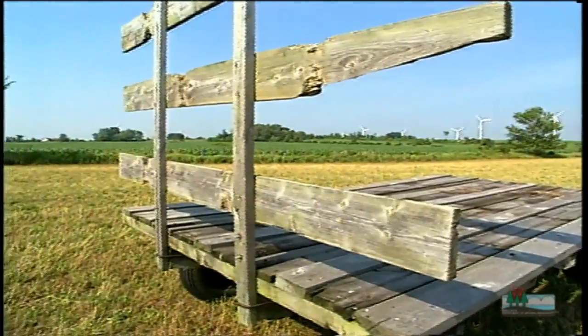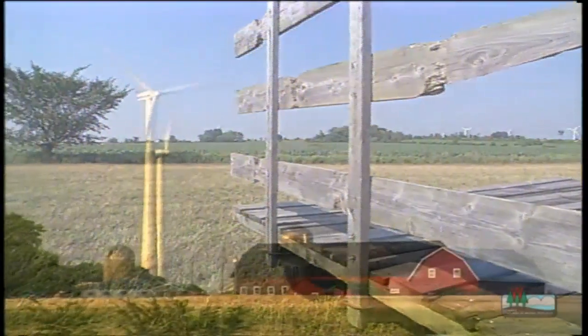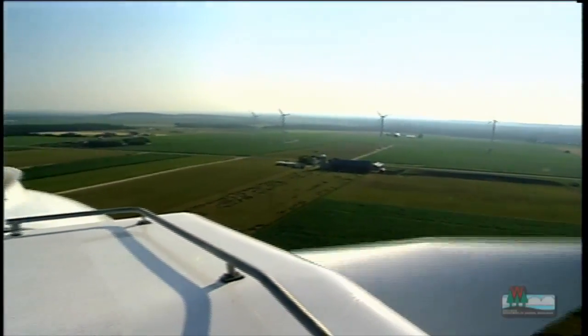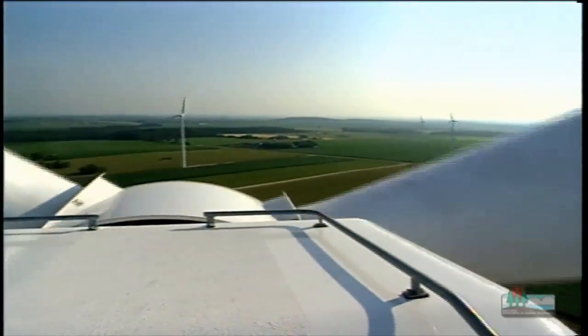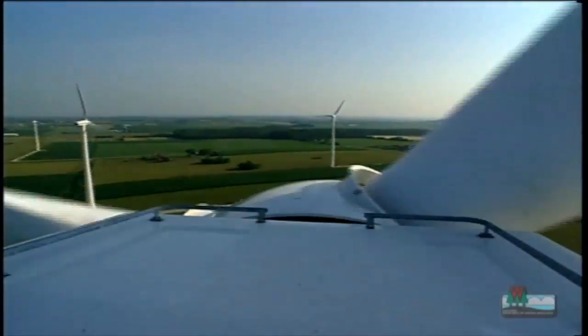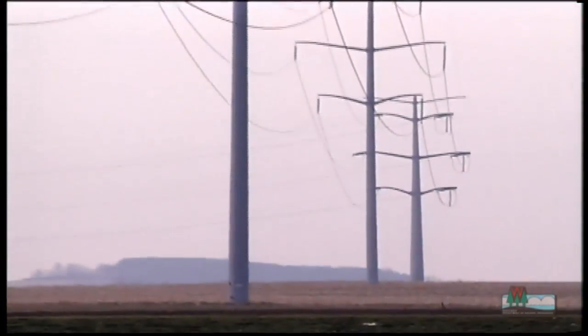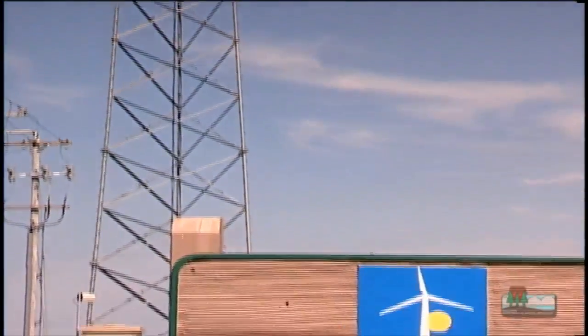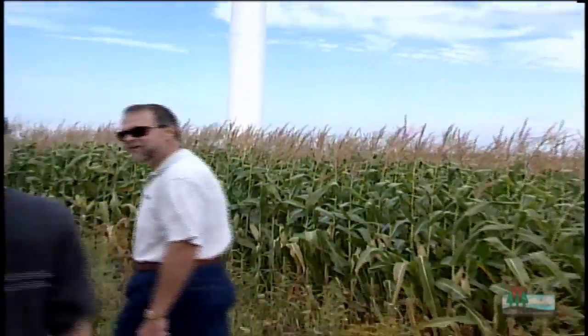Today we're standing in Kewaunee County in the town of Lincoln on Debbie and Al Gillett's farm. There are many environmental benefits of wind power, and our customers of Madison Gas & Electric Company want options for buying their power. So we're giving them those options in the form of clean, renewable forms of energy.